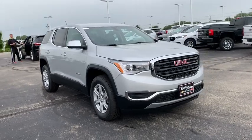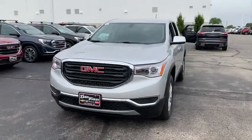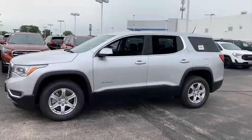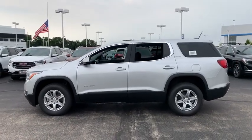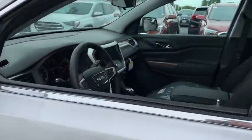2019 GMC Acadia. The GMC Acadia is great capability coupled with exceptional safety, offering better highway fuel economy than any passenger SUV, advanced technology and thoughtful ergonomics. The Acadia is a premium utility that rejects compromise.